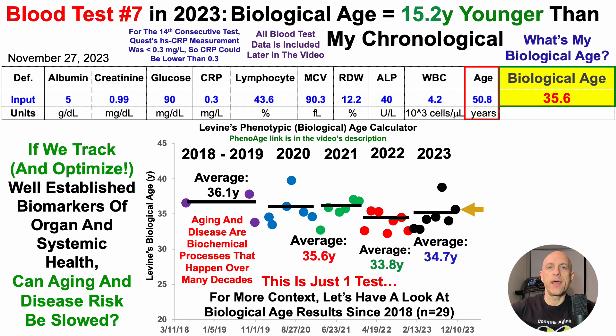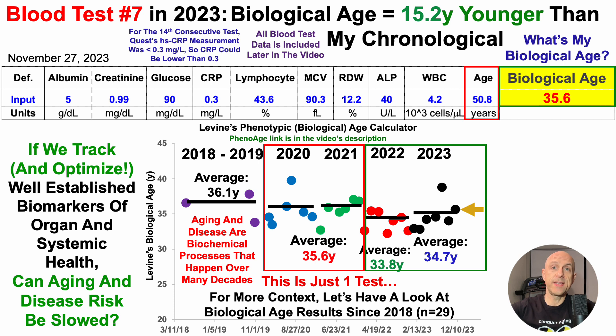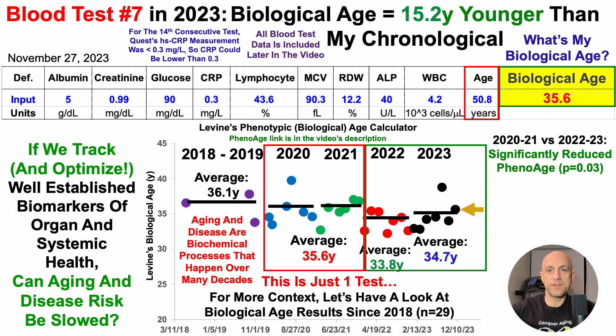Rather than looking at year-to-year averages, we can compare using a two-sample t-test whether differences between these groups of data are significantly different. The 12 tests with an average age of 35.6 years was significantly higher than the last 14 tests from 2022 to 2023. So in other words, I've been able to significantly reduce biological age over the past 14 tests relative to the 12 tests in 2020 to 2021.